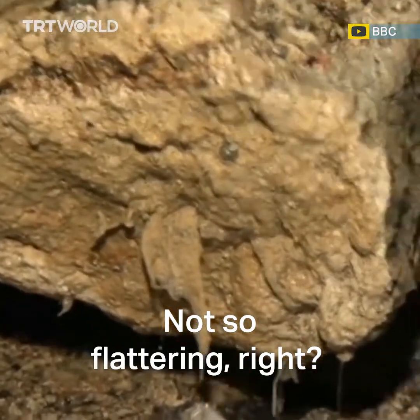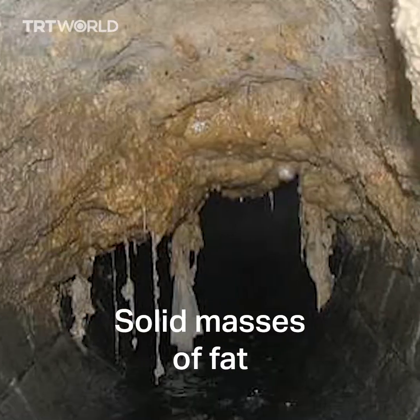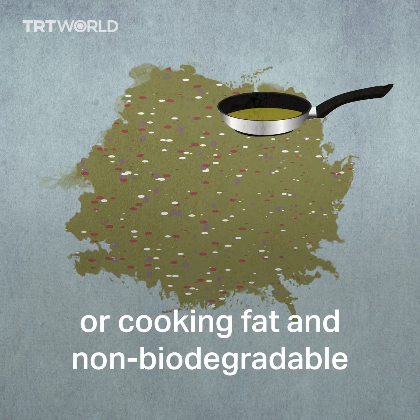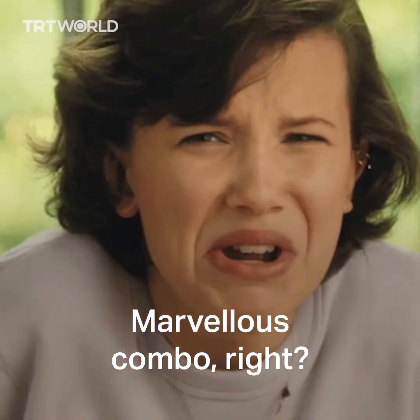Not so flattering, right? Well, these are fatbergs. Solid masses of fat formed by a combination of congealed grease or cooking fat and non-biodegradable solid matter, like wet wipes. A marvelous combo, right?